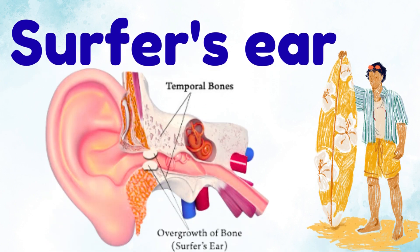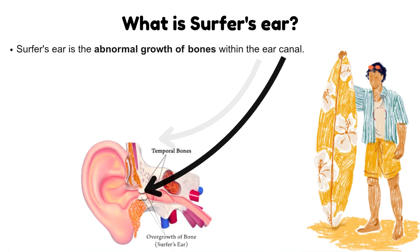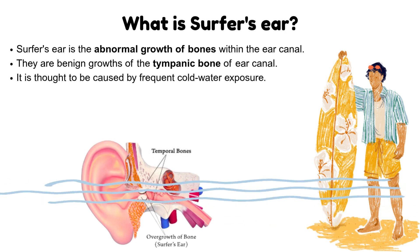The surfer's ear. What is surfer's ear? Surfer's ear is the abnormal growth of bones within the ear canal. They are benign growths of the tympanic bone of the ear canal. It is thought to be caused by frequent cold water exposure. Its cases are often asymptomatic.